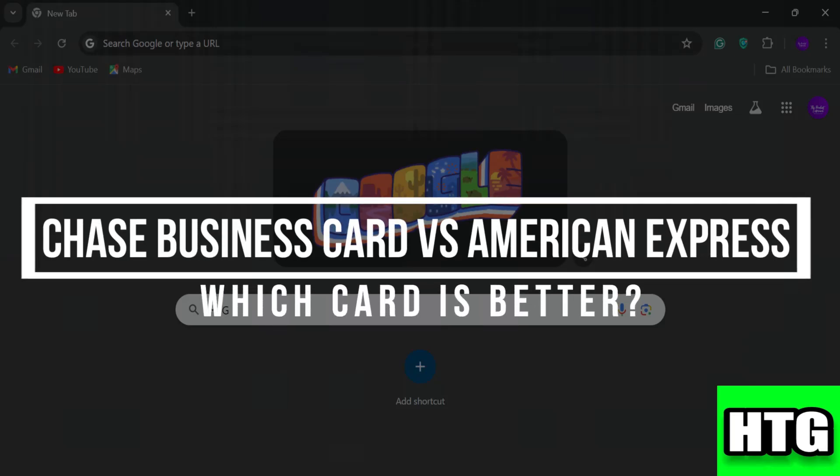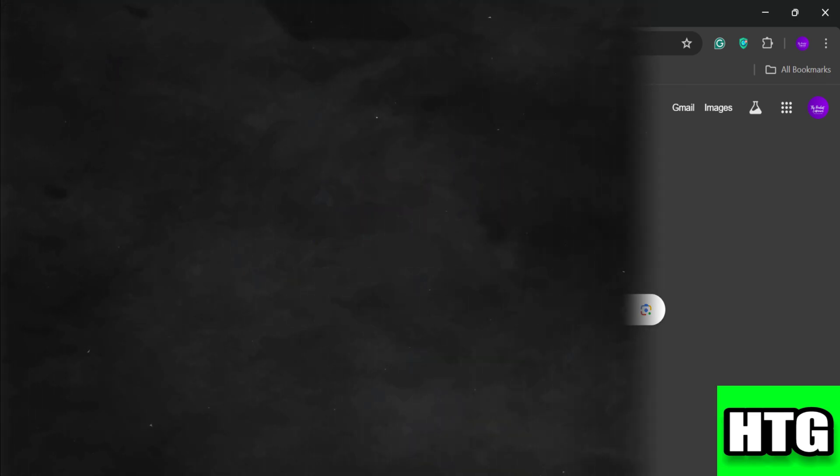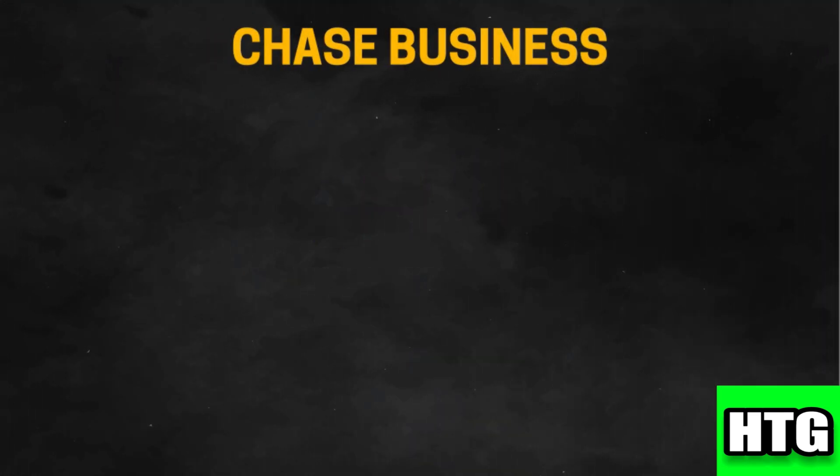Chase business credit card versus American Express — which card is better? In this video I am going to show you which credit card is better among Chase business credit card and American Express. Make sure to watch this video till the end. Let's get started with Chase business credit card.